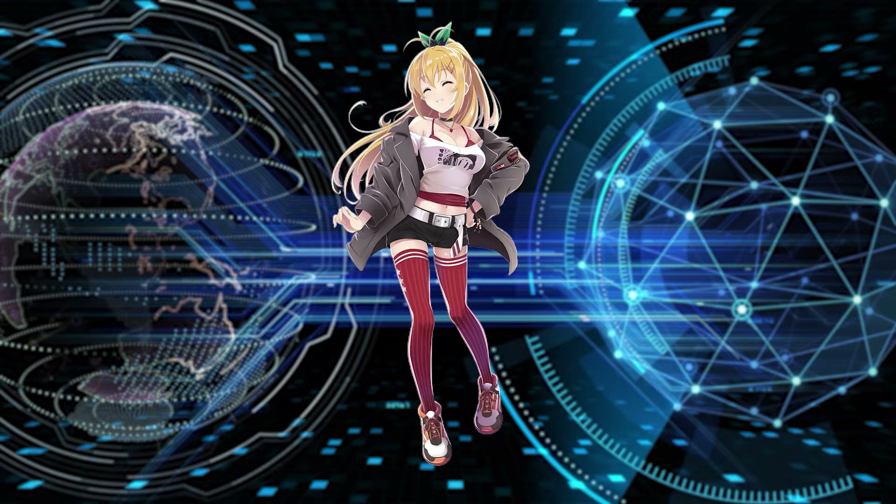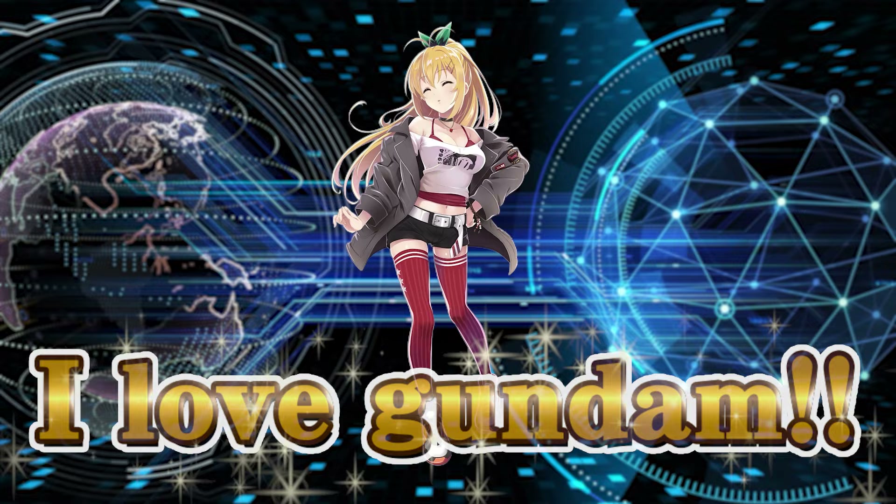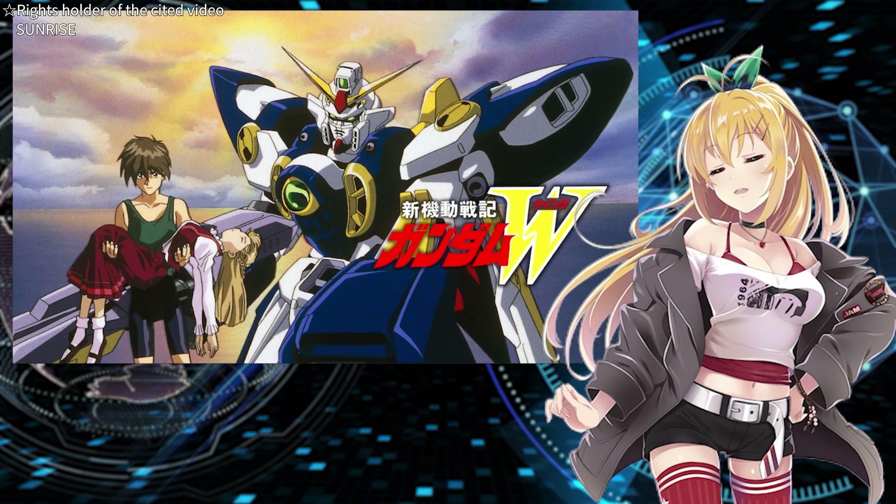Hello everyone! My name is Maki and I've come all the way from Japan. My mission is to share the allure of my favorite Gundam series with you all. Today, I'll introduce a really cool mobile suit that appears in Gundam Wing — that would be this one here, the Tallgeese 2.